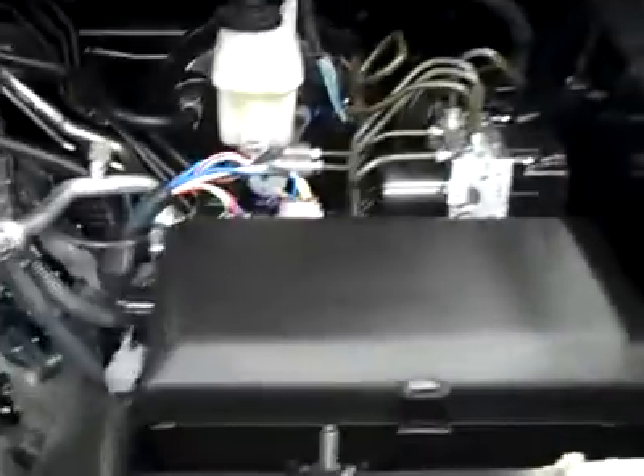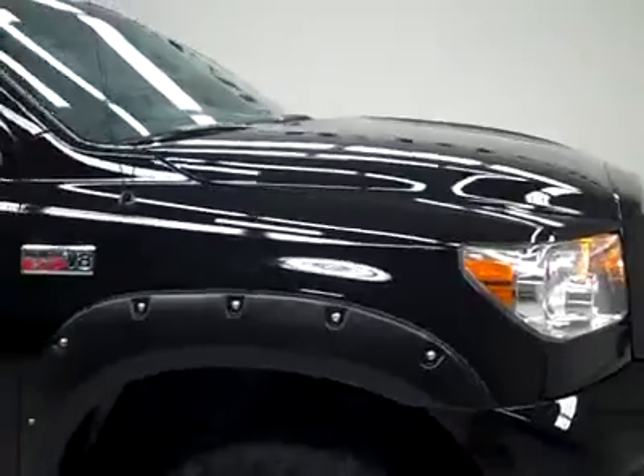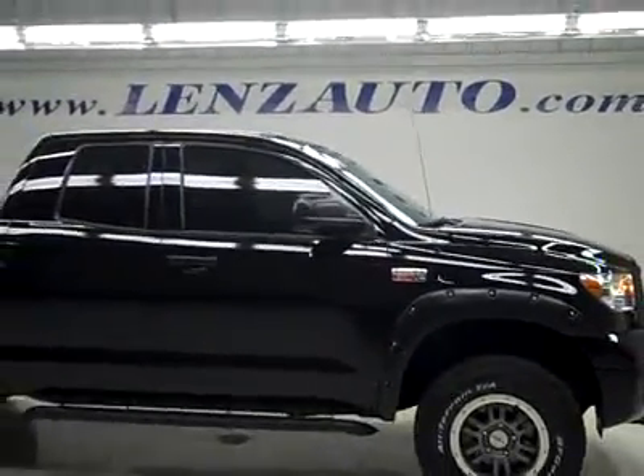Start it up, take a look under the hood. Engine bay is very clean and very smooth. To see more pictures of this truck or one of our other 450 trucks, SUVs on the lot, go to www.LensAuto.com.